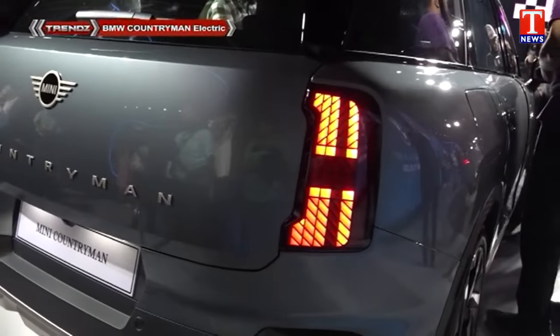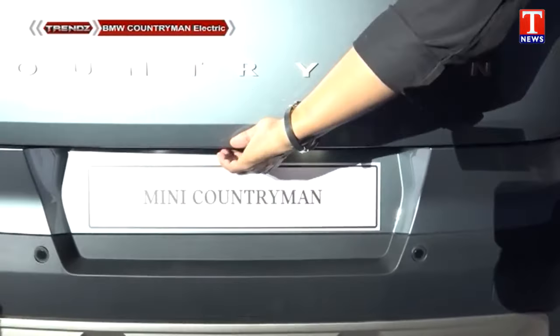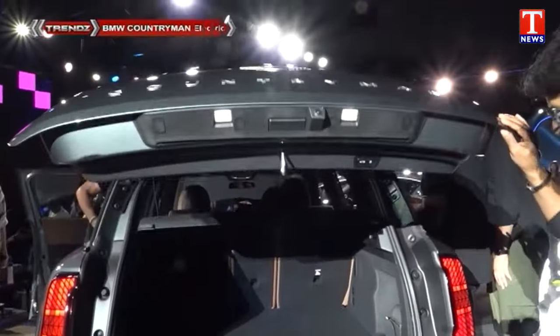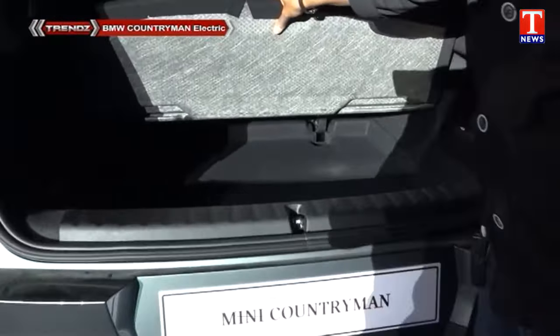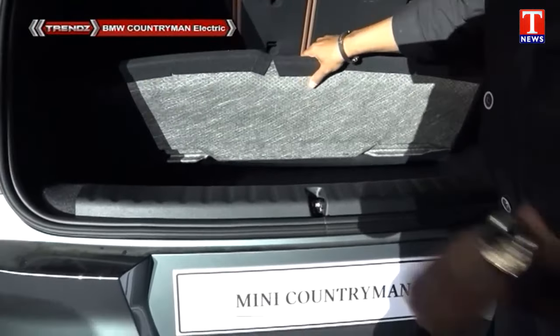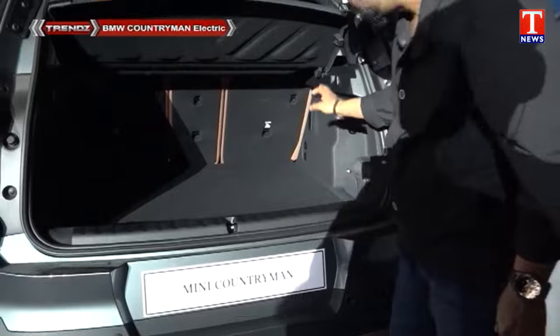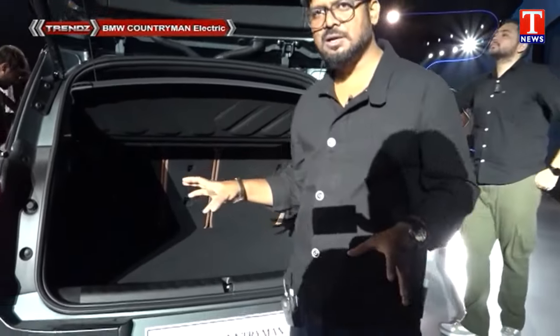Here is the sensor and camera, and here is the boot space — it is a huge boot space. Inside we have a spare wheel and a separate space, and here is the box. Overall, we have a lot of boot space.